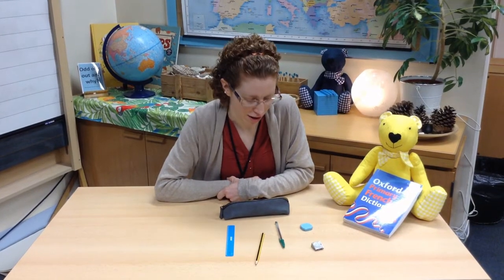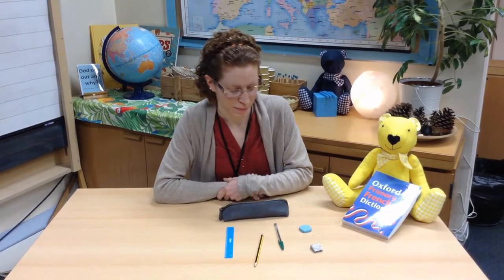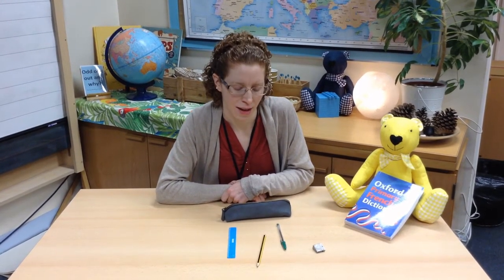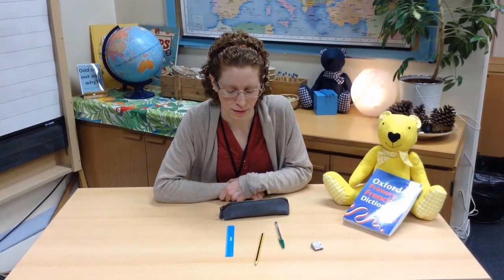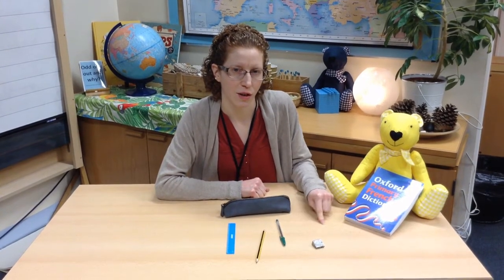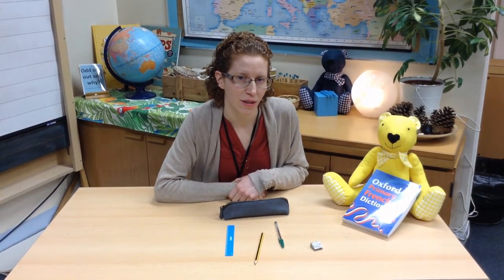Fermez les yeux, close your eyes. Ouvrez les yeux, have a good look. What's missing? It was an object that was here, a small object. Can you remember how to say it in French? Un gomme, the rubber.